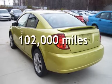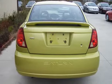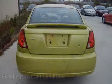This Saturn has less than 102,000 miles on the odometer. This vehicle is in excellent overall condition.